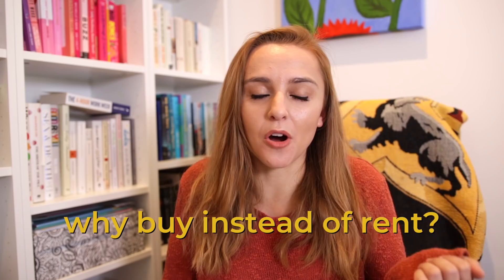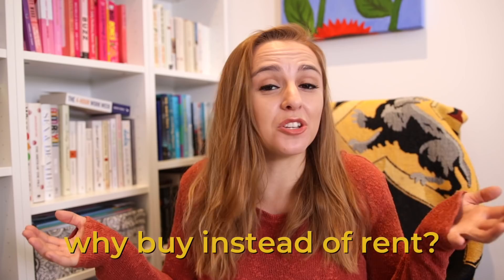Why buy instead of renting? It's kind of up to you in terms of what you want to do. I don't think it's super necessary to buy — it's really stressful and expensive. But for me, I was lucky enough that I had the cash deposit. I probably would have been equally happy just carrying on renting and maybe getting a better place and paying more for that. I don't think there is a perfect time — I just decided to.